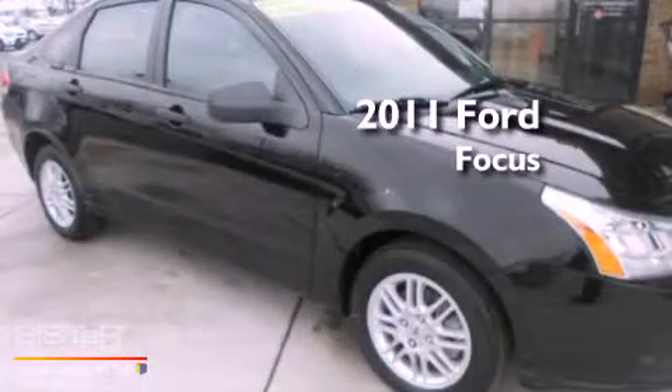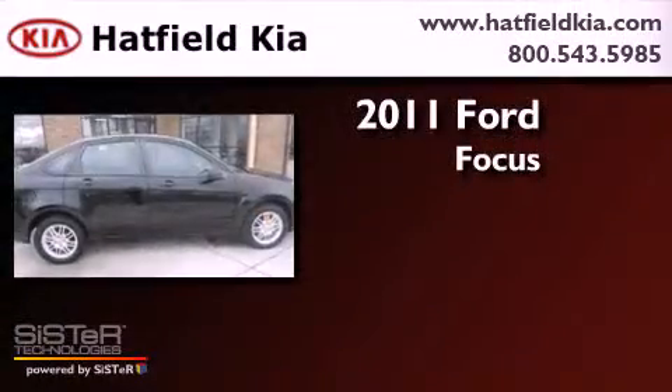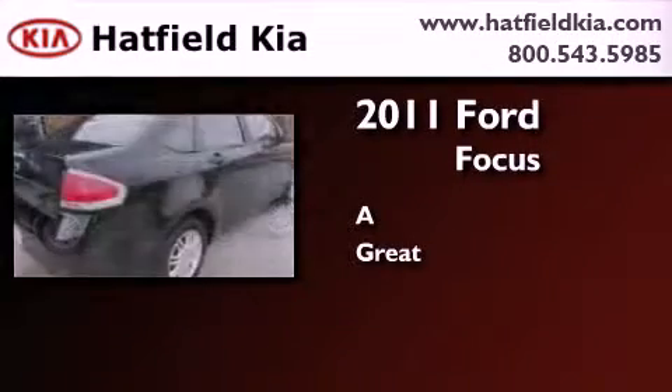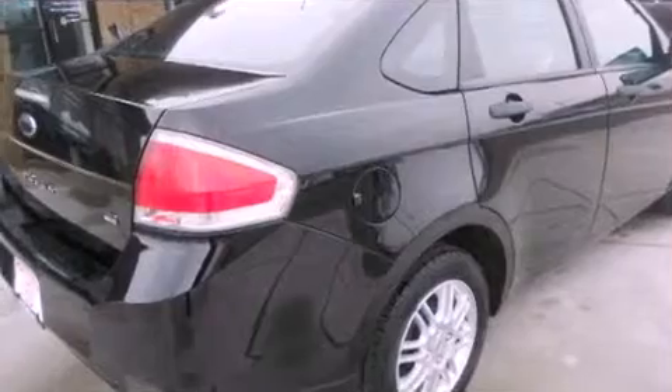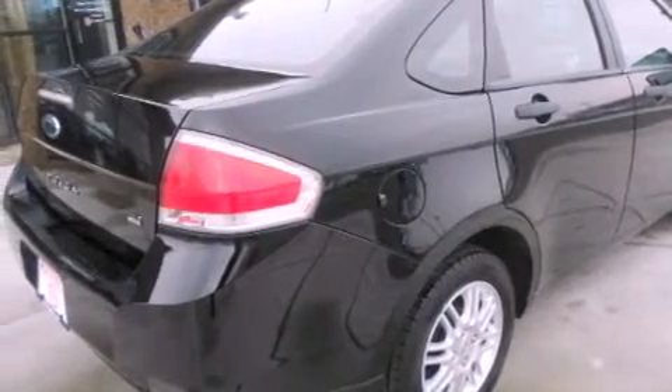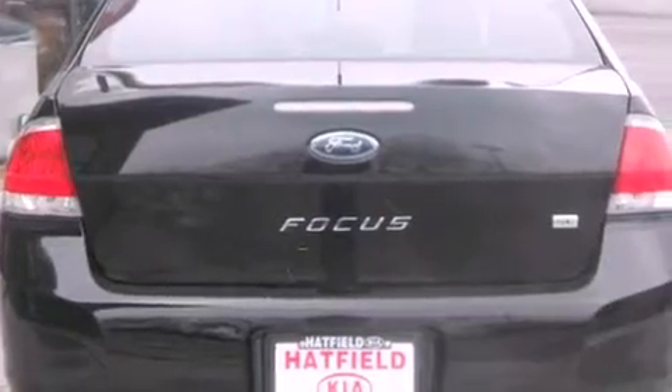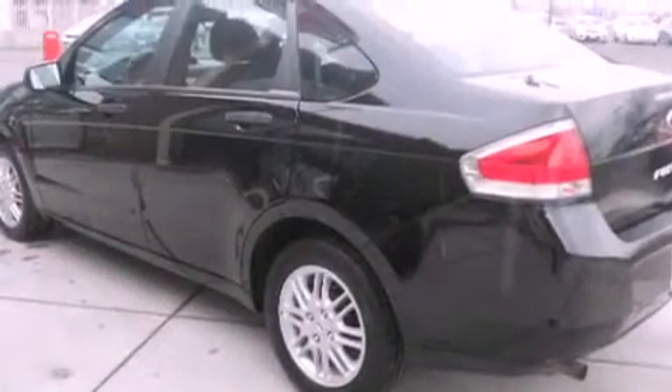This is a 2011 Ford Focus. Its top features include a speed-sensitive volume control system, satellite radio, and traction control and stability control systems.